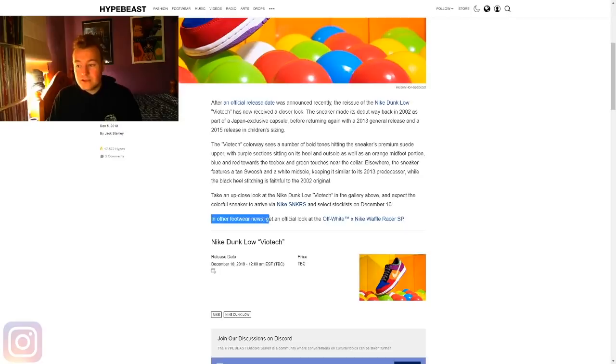In other footwear news, get an official look at the Off-White Nike Waffle Racer SP — I will be talking about that. I've already made about four videos covering it. The Nike Off-White Waffle Racer pack is finally getting an actual release date — I've covered it for the past four months. That'll be the next video releasing, so if you're interested, subscribe to the channel and get ready for the next video.